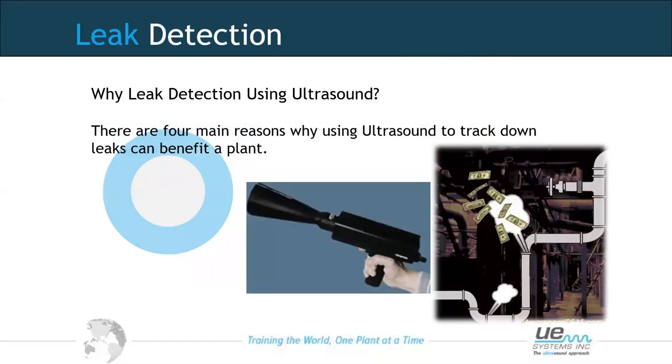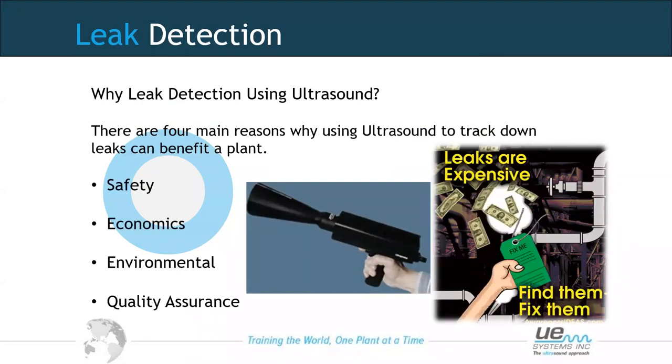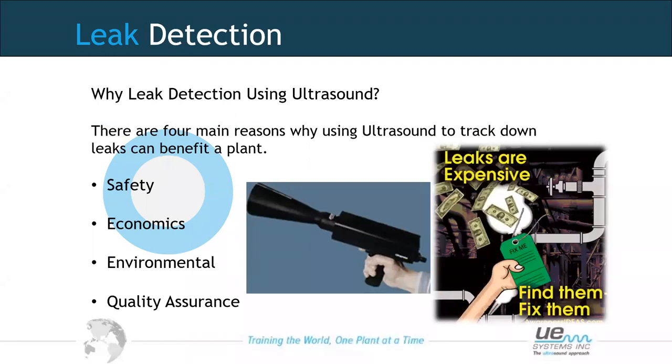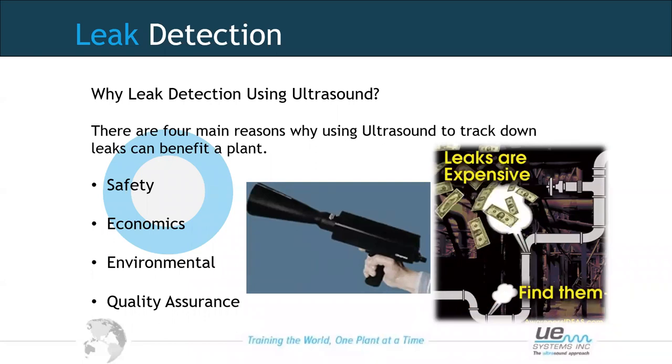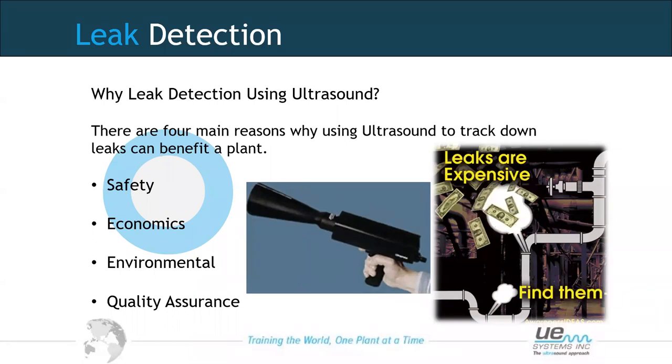The first application is leak detection — probably one of the most widely used applications for ultrasound. We look at this for safety: pressurised systems with noxious or hazardous gases should not have leaks. There's also the economic side — compressed air and gases are expensive, and the more leaks we have, the more energy is wasted and the more it costs. We also need to think about the environmental impact.